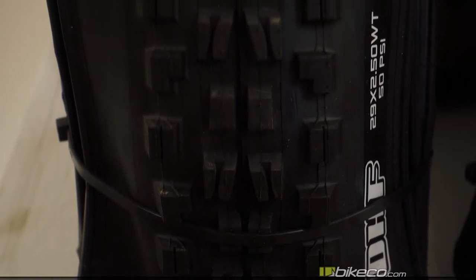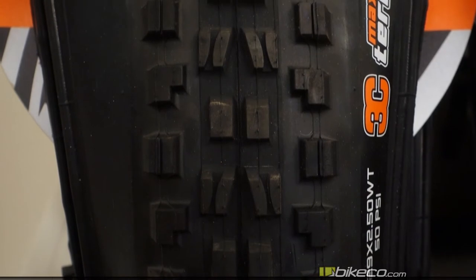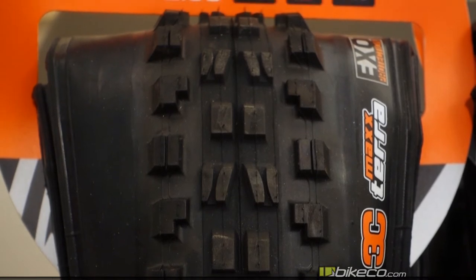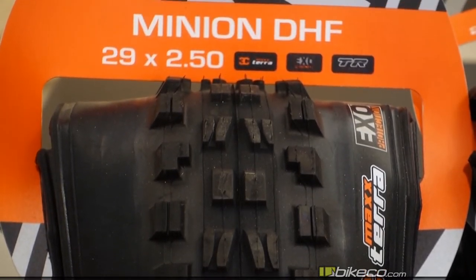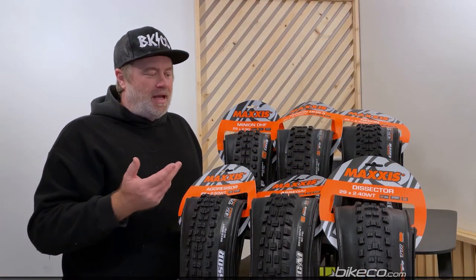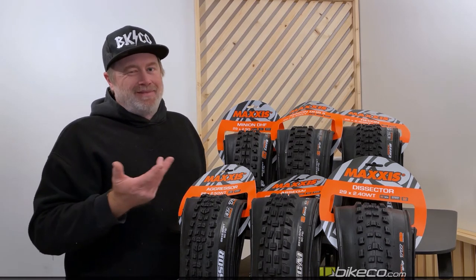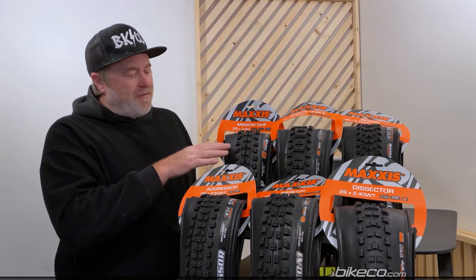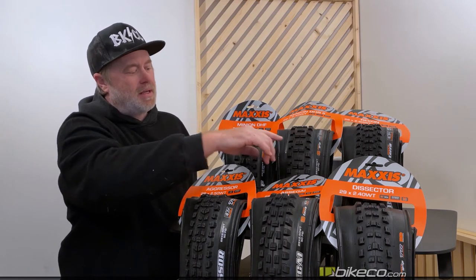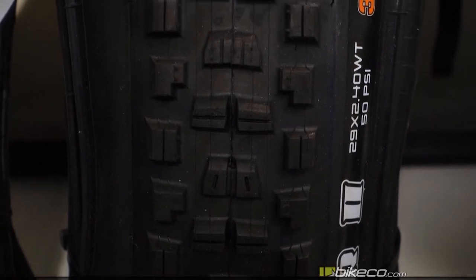Probably the two most popular tires in the world — the DHF and DHR. They can be used front or rear; you've seen race teams do both over the years. More often than not you'll run DHF in front and DHR in the rear, though I've run both as front and rear in various combinations. The DHF has cornering siping while the DHR has braking siping in the center section. Both have stout side lugs and good grip in a variety of terrain.